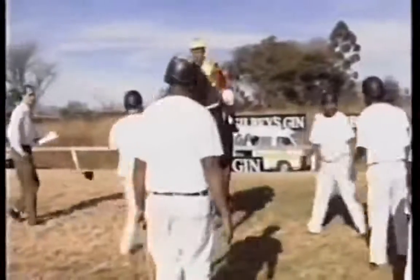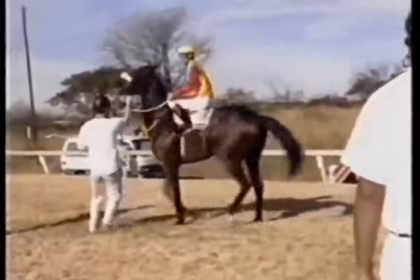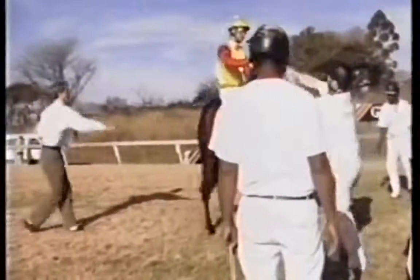That's the 34th running of the Gilby Stakes over 1,200 metres. Flow Bayou is fitted with the hood — last time out he was badly in need of the run. He's won nine out of his 11 starts. Carl Nisius is the rider, as we watch him go towards the starting stalls, fitted with that hood.